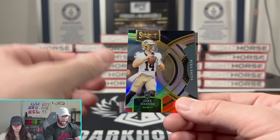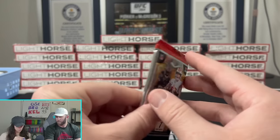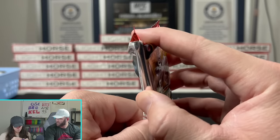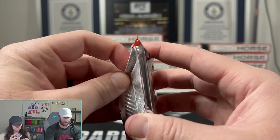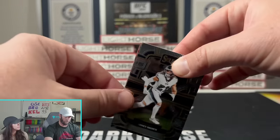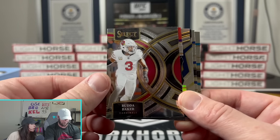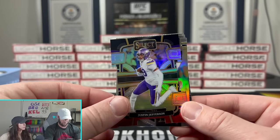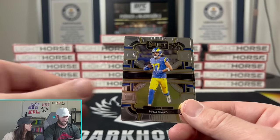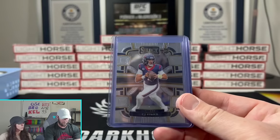Jake Hayner, Puka Nacua, and Andre Jones. I think you might win this one - that autograph puts yours over the top unless I pull something. If you made it this far, thank you guys so much - make sure you drop a like and comment down below, we appreciate all the support. I don't think I have an auto or a color number. But I do have a Justin Jefferson black and red and a Tyson Bagent silver.